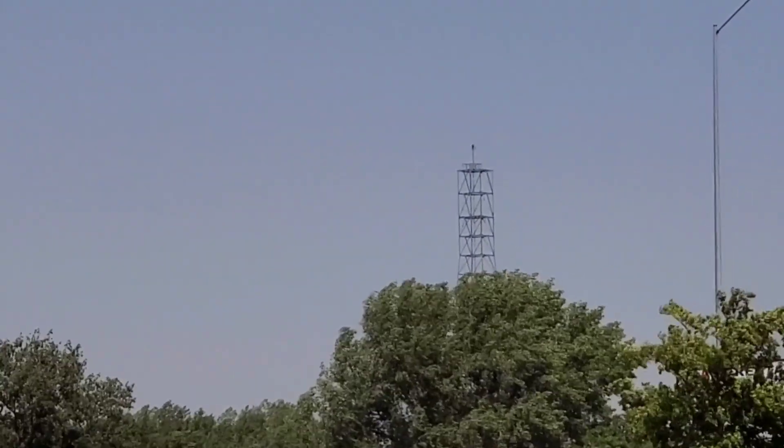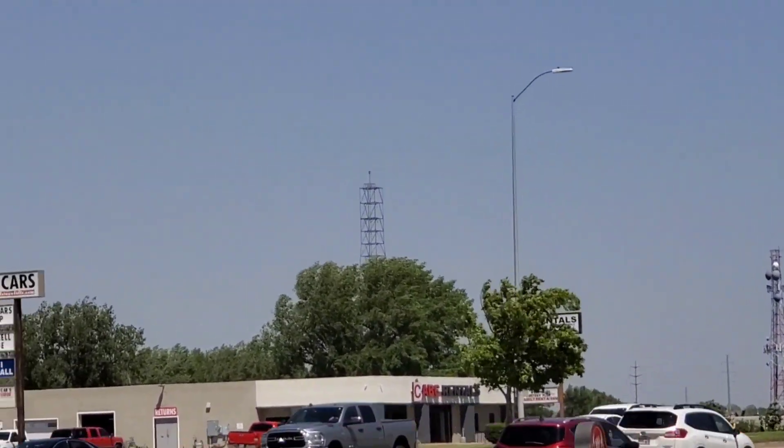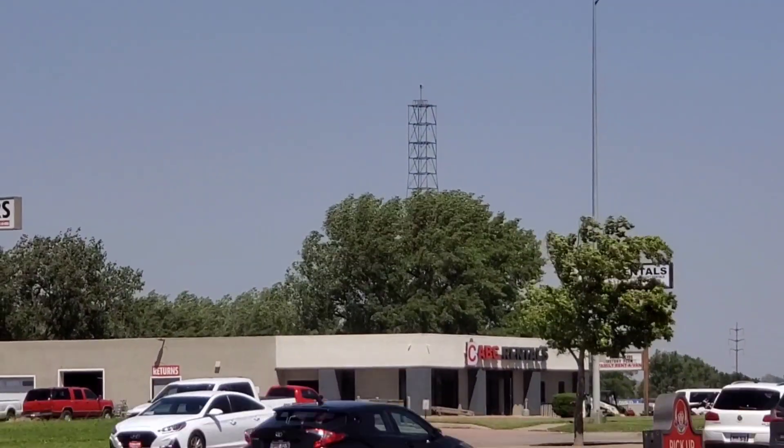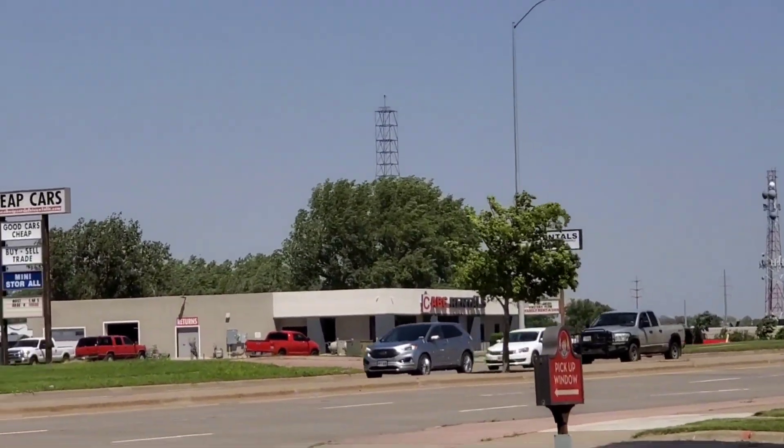I forgot to mention that this Long Lines Tower was repurposed as a cell tower. There are cell antennas on the bottom, or near the bottom of the tower instead of the top, which is a shame because the trees are blocking it.